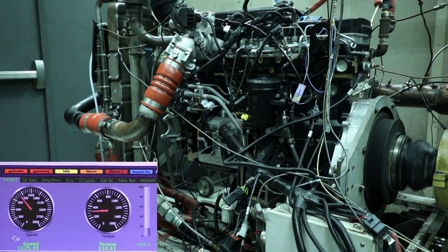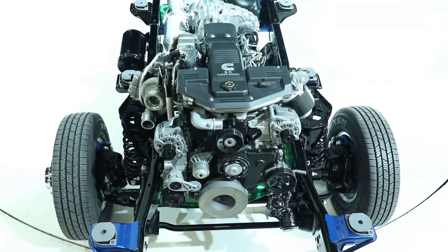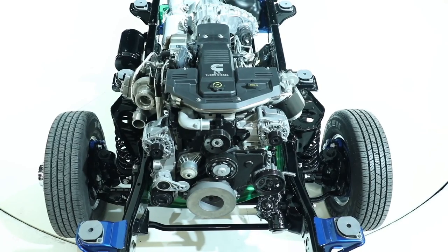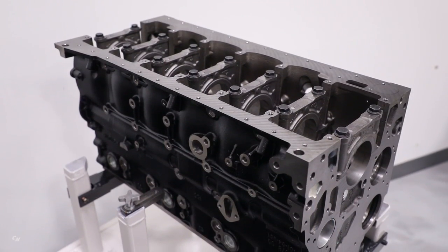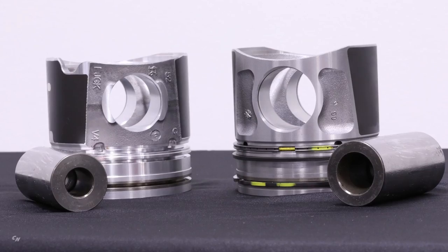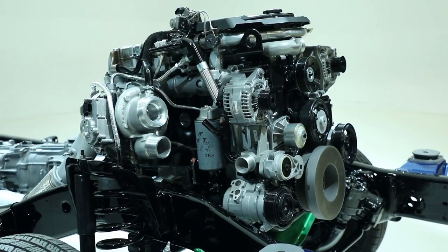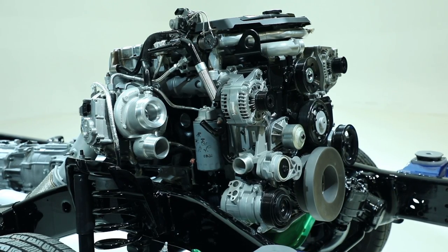We started with the base architecture — the new engine uses the same foundation as the current engine, so all the reliability and durability our customers expect is still there. But we've made upgrades to the block, the pistons, the fuel system, the induction system, and the turbo to provide that 1,000 pound-feet of torque.